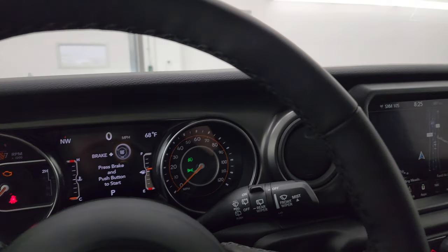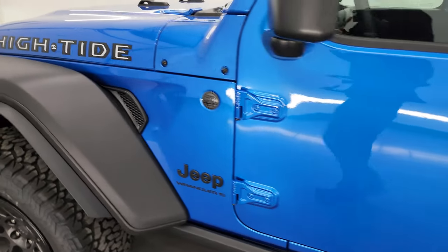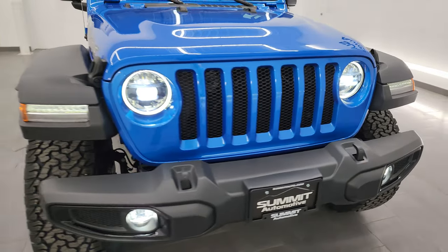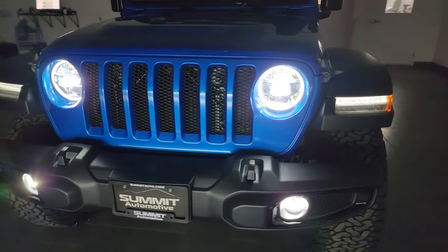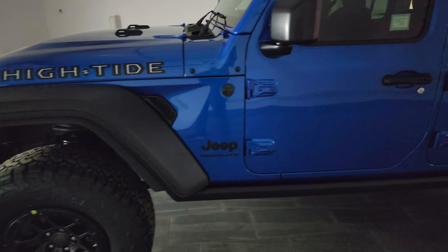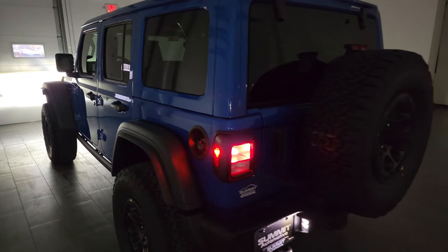We're going to turn off all the lights in here and do a final walk-around with all the lights on the Jeep, because they are pretty impressive especially in the dark. You can see just how nice and bright those LED lights are — I wouldn't get a Wrangler unless it has the LED light group. This one also has the Gorilla Glass windshield, which is supposed to be a little bit stronger than normal and help prevent chips.